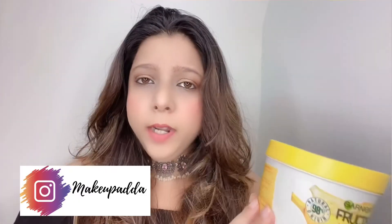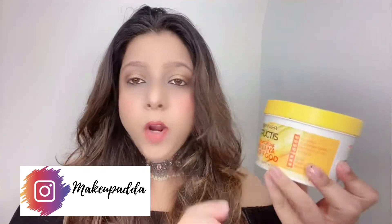Now for the hair mask — it's priced at 725 rupees and you get 390 ml. It comes in a white tub with a yellow cap. The consistency is pretty thick and the color is pale yellow. I really like the packaging; it's nice and travel friendly. This hair mask has no parabens, no silicones, no artificial colorants, has a vegan formula, and is dermatologically tested.